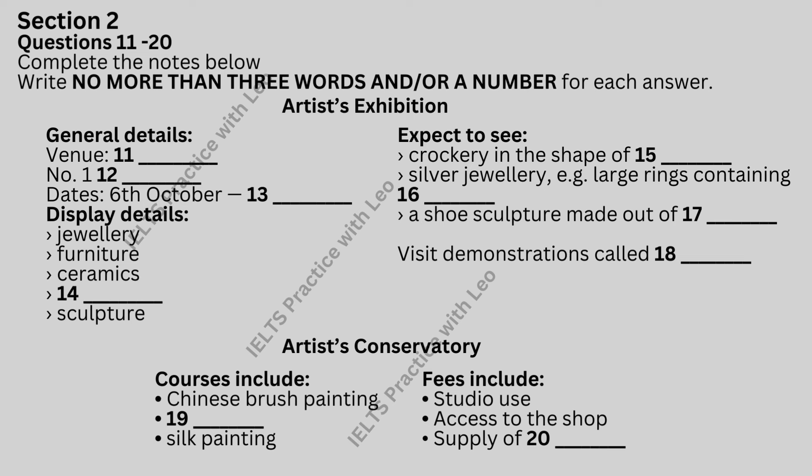You'll hear a reporter talking on the radio about an artist's exhibition. Look at questions 11 to 18. As you listen to the first part of the talk, answer questions 11 to 18. And now for some information on local events and activities.